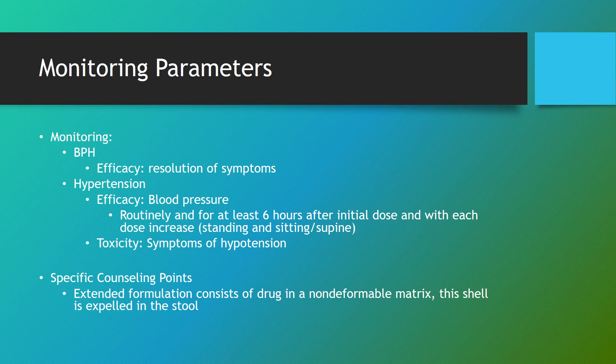For monitoring: in BPH, monitor efficacy by tracking resolution of symptoms. For hypertension, monitor blood pressure routinely, as well as for at least six hours after the initial dose and after each dose increase, in standing, sitting, and supine positions. Also monitor for toxicity such as symptoms of hypotension. Note that the extended-release tablet is prepared in a non-deformable matrix, and this shell is expelled in the stool — patients should be aware of that.